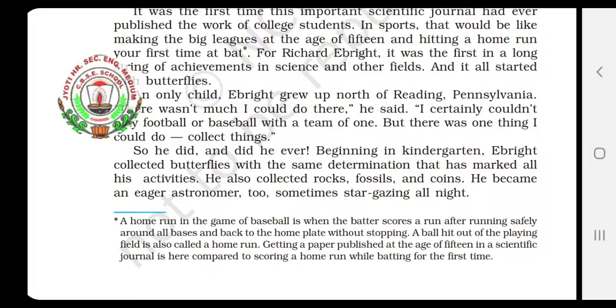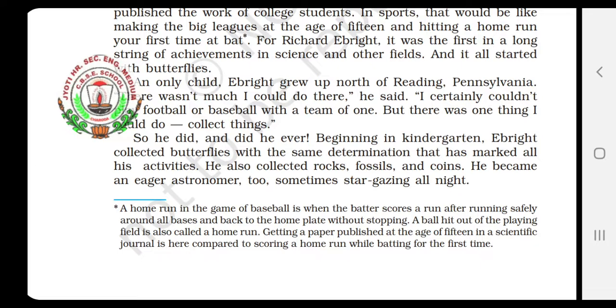Kindergarten, you know very well — school for small children, KG classes. From that time, from KG class, he had started collecting things. First of all, he started collecting butterflies with determination, meaning he was firm in his purpose. He also took interest in collecting rocks — different types of rocks. Then fossils: fossils are the prehistoric remains, the remains of dead bodies of plants and animals.